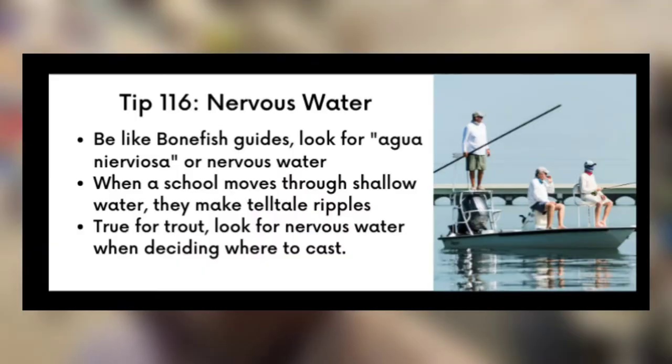Some key items from tip 116: Be like the bonefish guide — look for agua nerviosa, or nervous water. When a school moves through shallow water, they make telltale ripples. This is also true for trout, so look for nervous water when deciding where to cast as well. Just like the bonefish guide, that nervous water is your telltale.